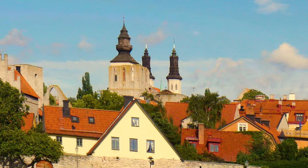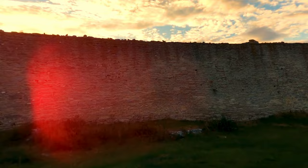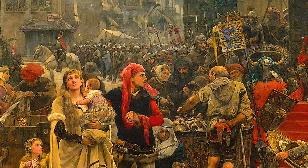Visby's spectacular town walls are about 3.5 km long and were built of limestone in the later part of the 13th century. Dotting these formidable medieval walls are 44 towers standing 15 to 20 meters high. Near the northeast stands the Maiden's Tower, where legend has it that the daughter of a Visby goldsmith was walled up alive for betraying the town to the Danes out of love for the Danish king, Waldemar Atterdag.